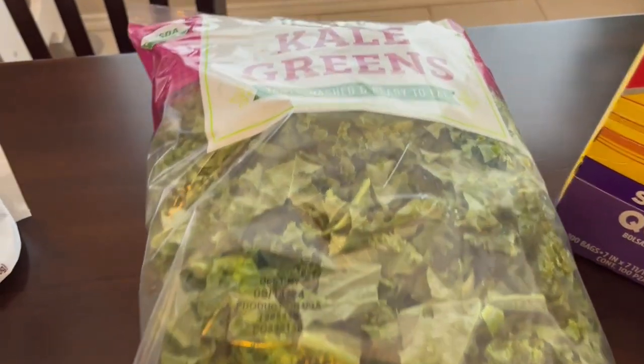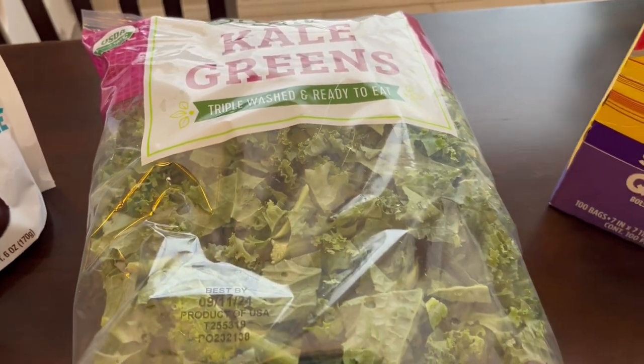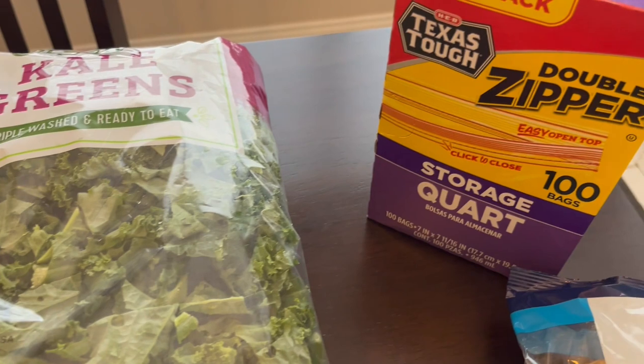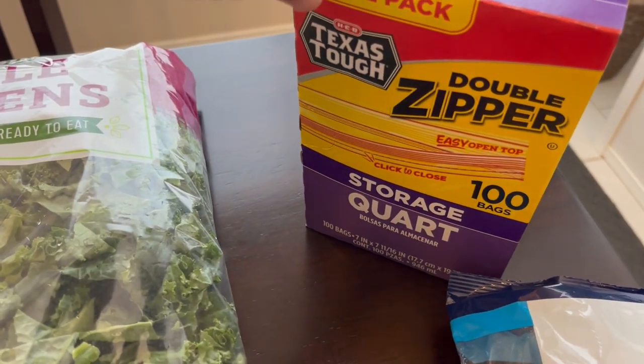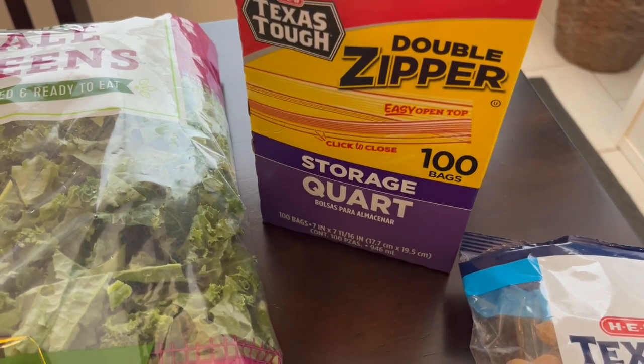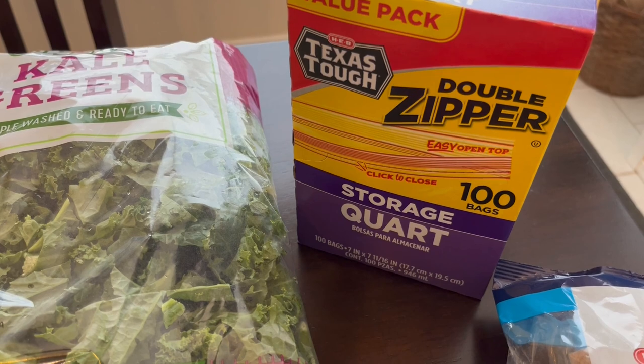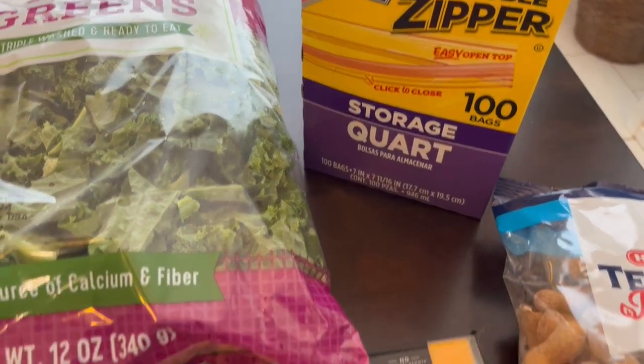I grabbed some kale just to have on hand, and I also need some for a recipe I'm going to be trying out. I grabbed some storage quart bags — 100 count — and I just needed them. It was actually cheaper to get the 100 count box than the 50 count box, so that's why I grabbed it.